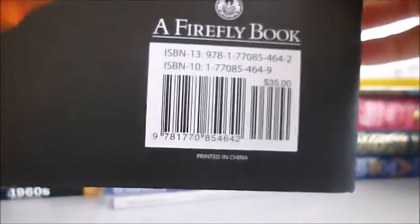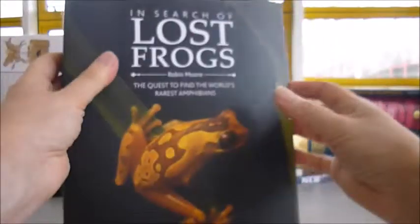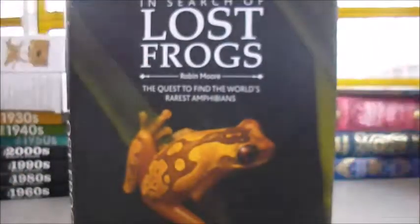And a whole load more in this lovely $35 book, discounted through Bibliophile our books for the first time — In Search of Lost Frogs is just £8.50.